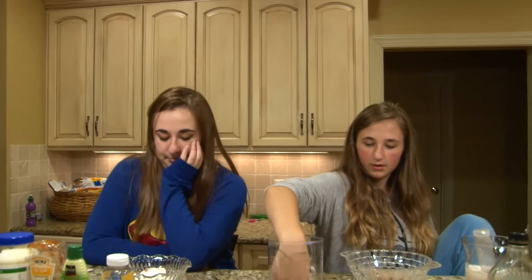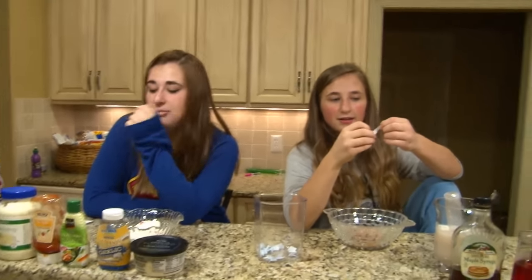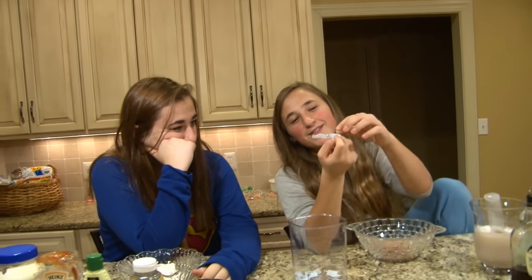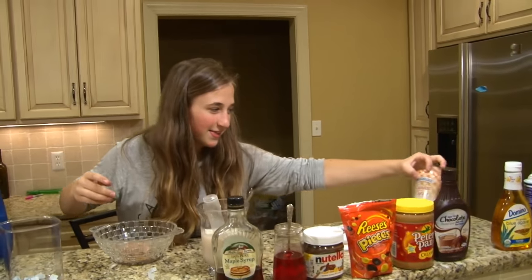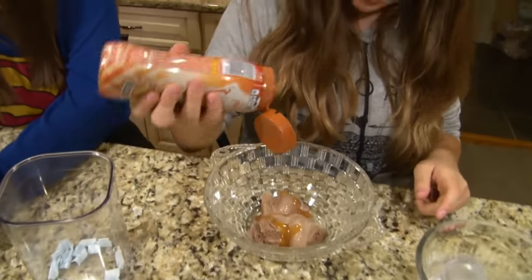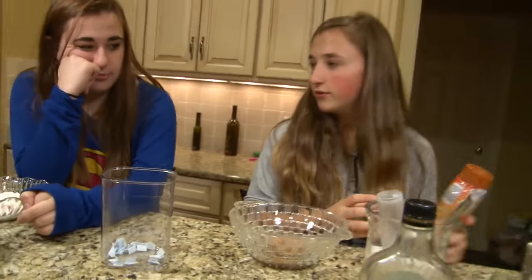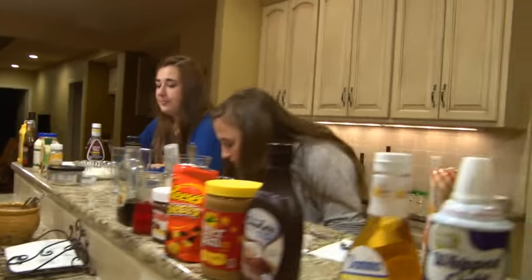I'm gonna mix these up. Oh look, I'm so lucky — caramel! I'm lucky. Caramel on chocolate ice cream? Oh look at that, that looks delicious. So do I just put it on the side? See, what you're gonna do is shuffle it up so you can get a good one.